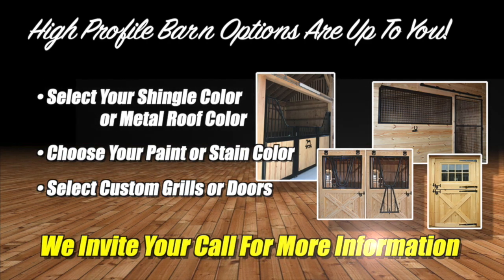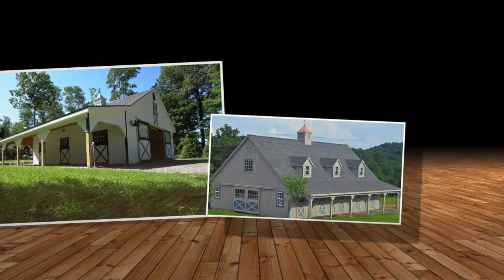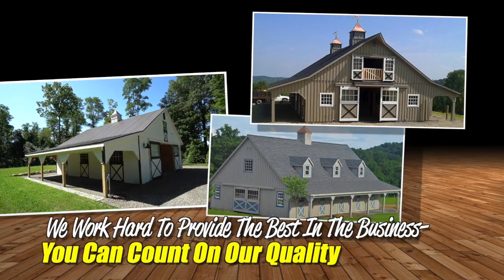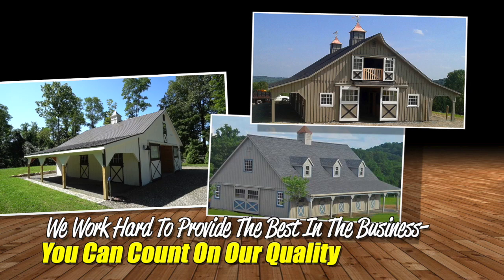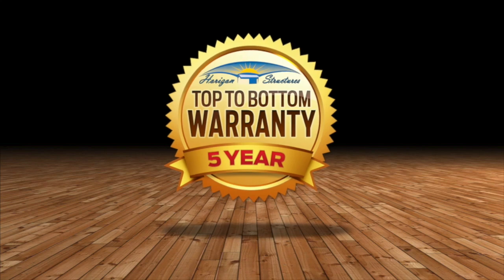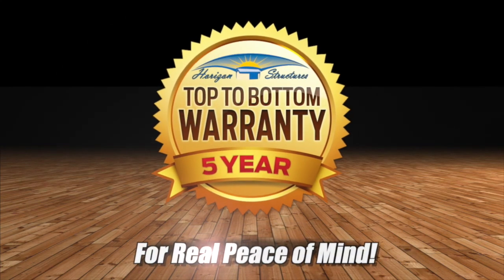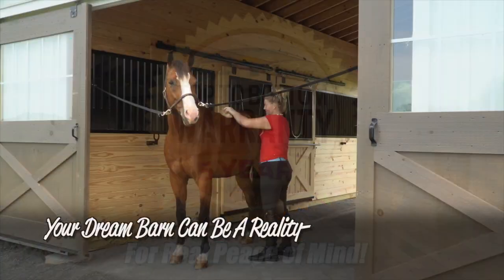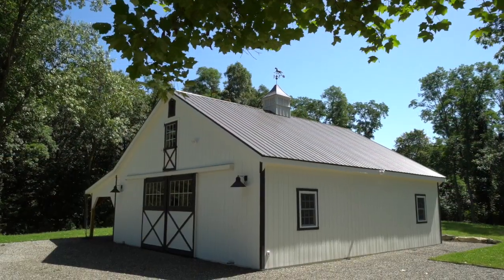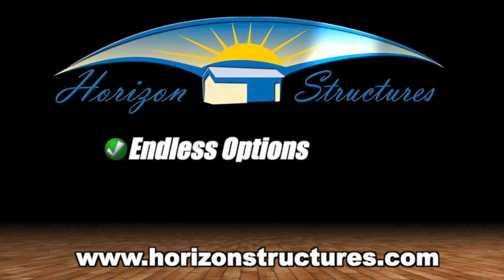We invite your call for more detailed information. But there's much more to our high-profile barn than colors and options — there's quality. We work hard to provide the very best products in the business, and it shows in our construction, materials, and attention to detail. We're so confident of our quality that we back every one of these barns with our 5-year top-to-bottom warranty. Your dream barn can be a reality and we can even help with financing. The high-profile horse barn by Horizon Structures — endless options, legendary quality, and amazing value.